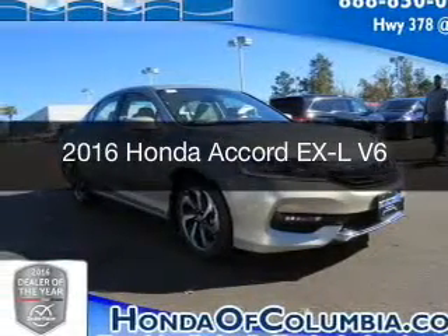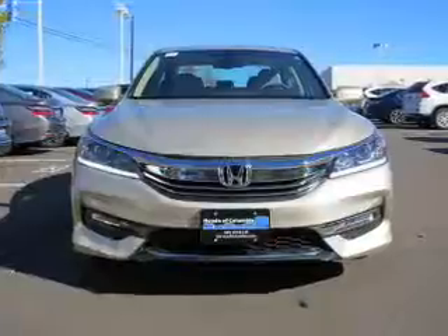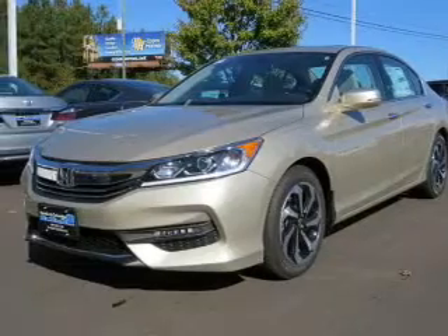This is a new 2016 Honda Accord. It's powered by front wheel drive, a 3.5 liter six cylinder engine and a six speed automatic transmission.